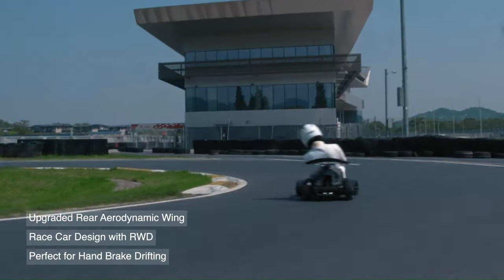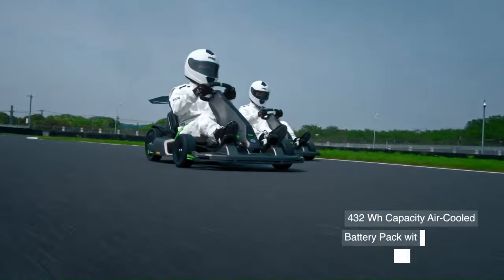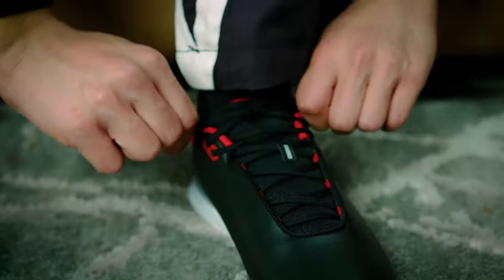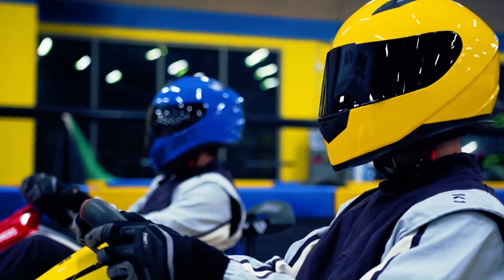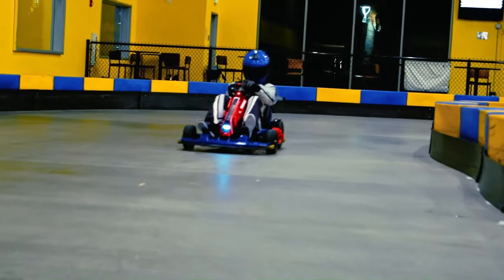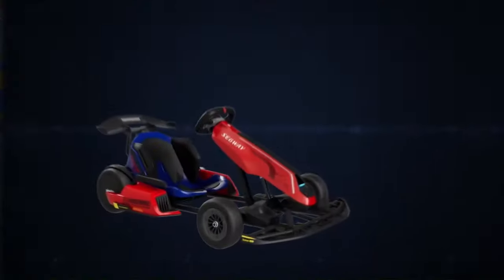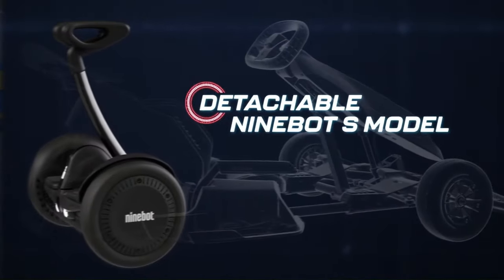The Ninebot Go-Kart Pro is an electric go-kart designed for both beginners and experienced riders. It has a top speed of 23 miles per hour and a range of up to 15.5 miles on a single charge. The Go-Kart Pro is powered by a 4,800W motor with a rear-wheel drive system for excellent acceleration and handling, and features a high-strength steel frame that can carry a payload of up to 220 pounds with an adjustable frame and steering wheel for riders of different heights. The Ninebot Go-Kart Pro has a retail price of $3,249 in the United States.